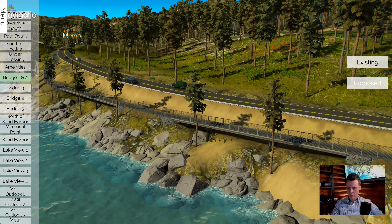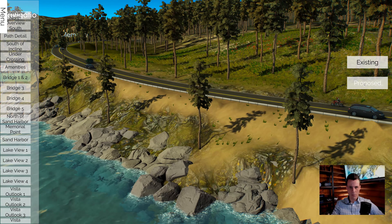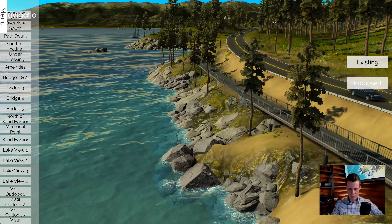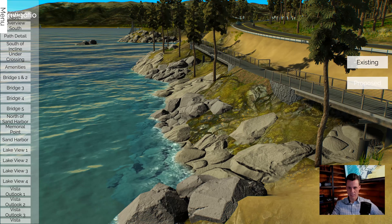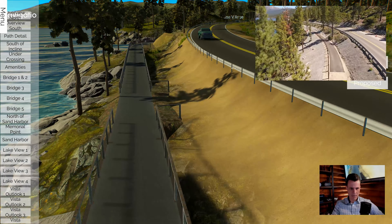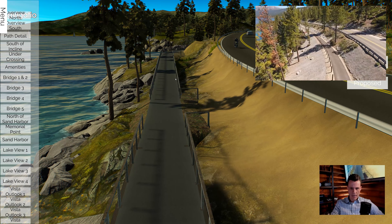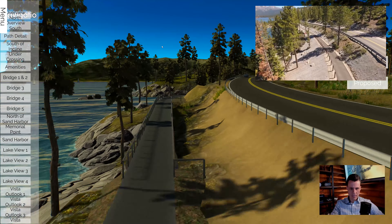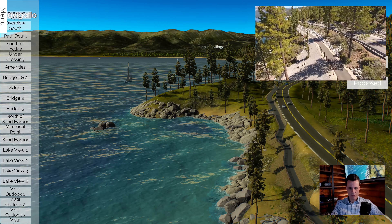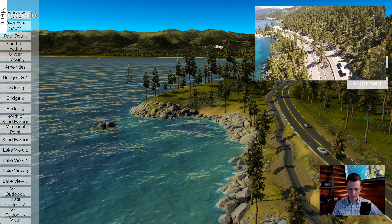We built the existing model and then came in with the proposed as we got that information. This one had five bridges, so it's a shared use path, and this does exist. I think it's won some sort of award, or maybe multiple awards. It gives an opportunity, if you've been in the area, to go from Incline Village down to Sand Harbor. When I worked for the department, I lived somewhat in this area, and we would go visit sometimes.